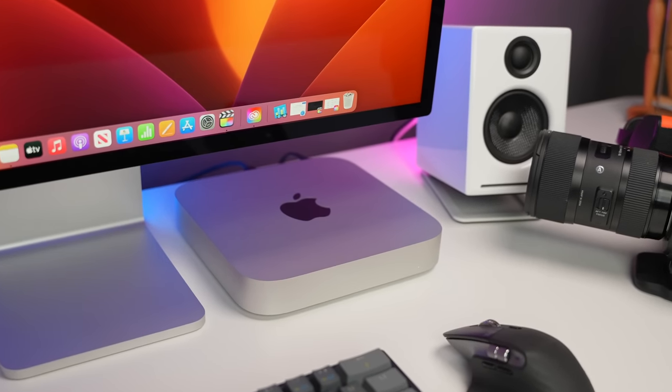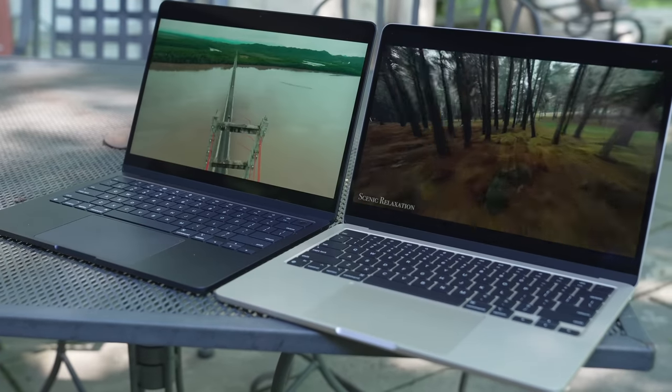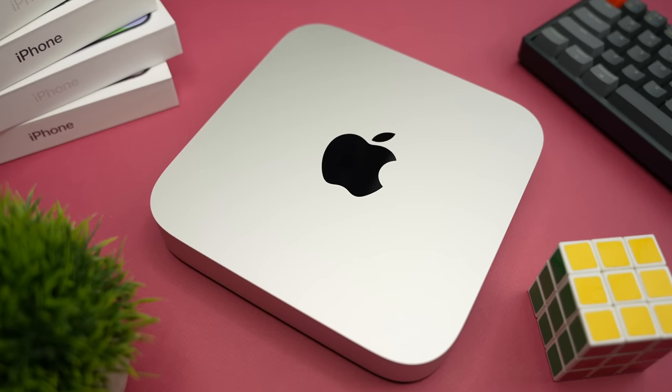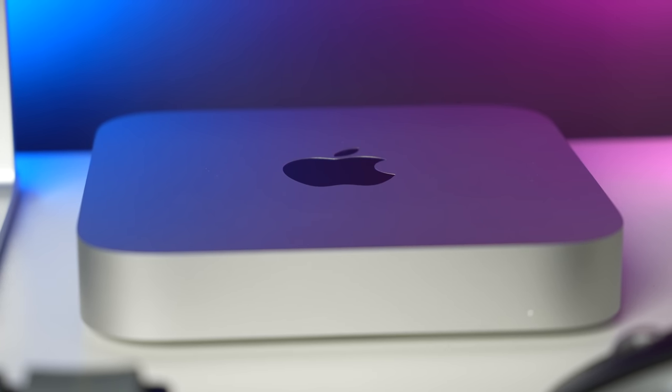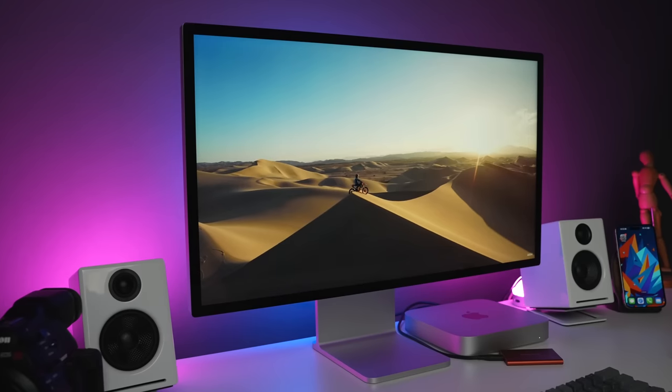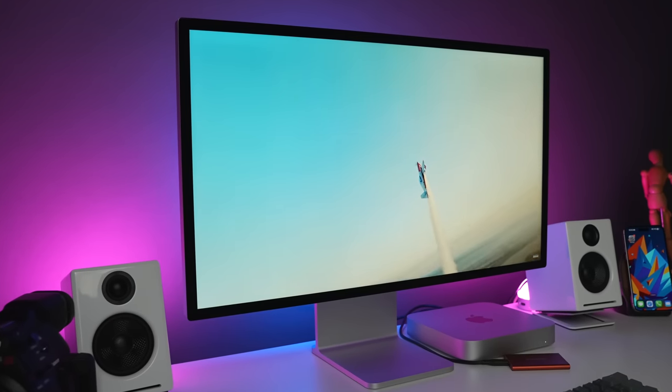So should you get the M2 Mac Mini? If you don't have any Macs or you have a MacBook and are looking for an Apple desktop, the M2 Mac Mini is a no-brainer — it's tiny, super powerful, efficient, has plenty of ports, and should easily last for years. If you have an Intel Mac Mini and love the form factor, you'll be super impressed with the performance bump and how quiet the fan is. You really have to push this machine and put your ear to the back to even hear it.